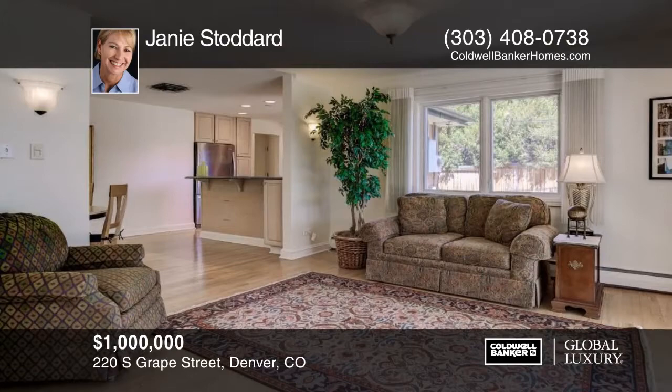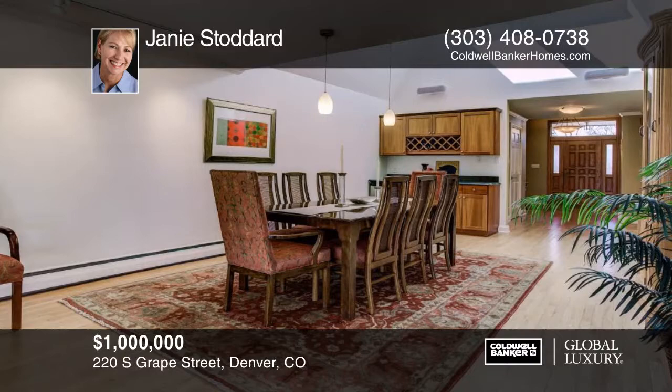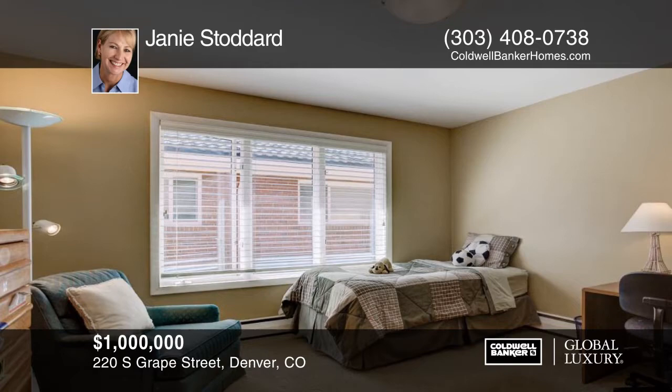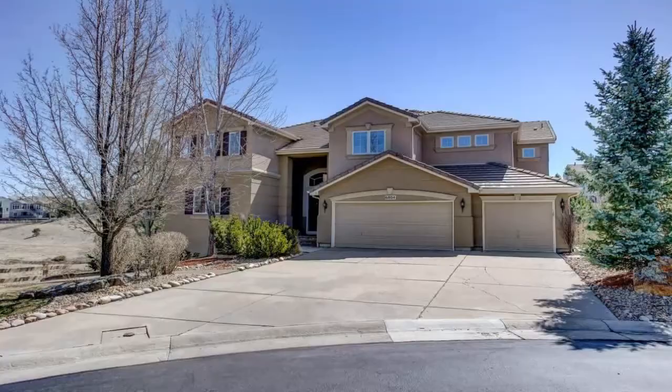Check out this gracious ranch home in Hilltop with a wonderful open floor plan, vaulted ceilings, and numerous skylights. You'll find three bedrooms and three baths all on the same level. This home has been lovingly maintained and several baths have been recently updated. The private backyard has been professionally landscaped with a wonderful array of blooming annuals and four new evergreen trees. You won't want to miss this rare large ranch home with over 2,900 square feet on the main level. See everything in person with your call to Janie Stoddard.